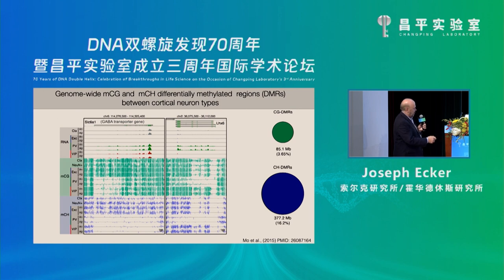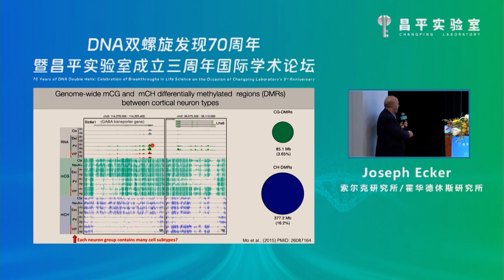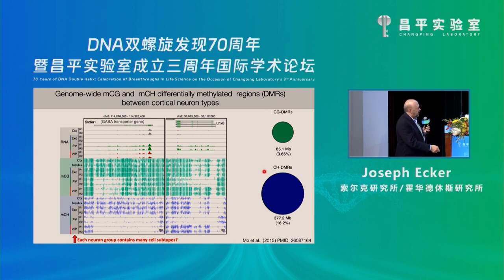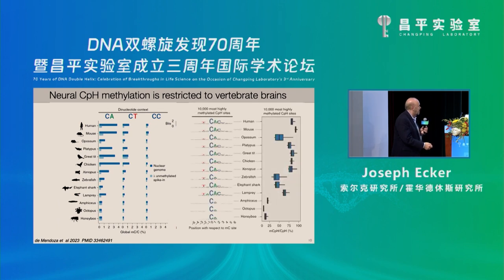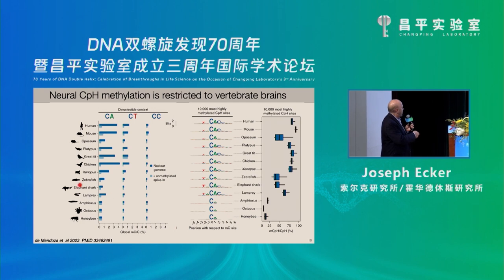The CH methylation — shown in blue — forms a footprint of the transcription unit. The transcription unit here is for an important gene involved in neurotransmitter transport. Here's another example where you even have PV-specific expression and the footprint there. Each one of these profiles has many different subtypes. If you measure the real estate across the genome, this is how much the CH methylation encompasses compared to CG methylation — it's the dominant form. This isn't mammalian-specific; it's a vertebrate innovation going back to zebrafish.